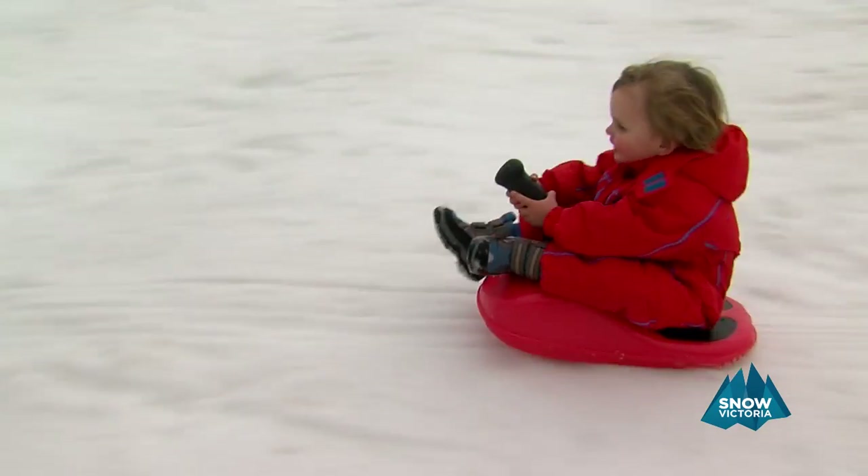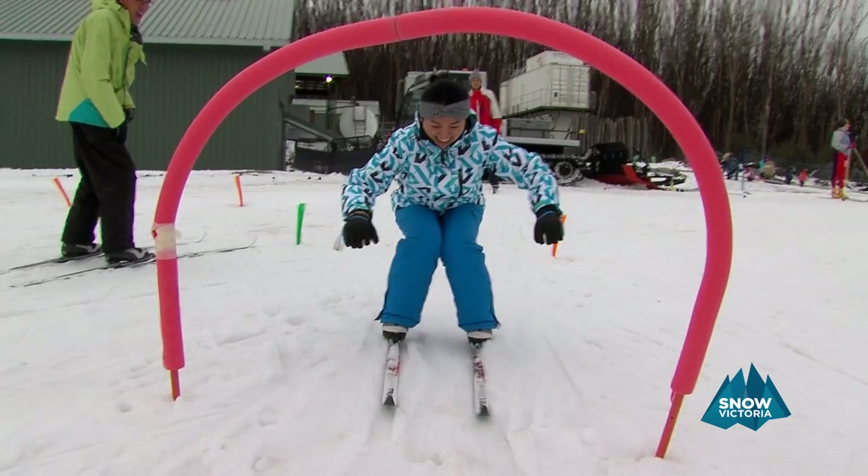Close to Melbourne, Lake Mountain is ideal for day trippers, but you can make a short break of it with a range of accommodation options in Marysville, Taggarty or the Yarra Valley.